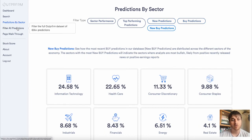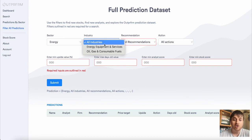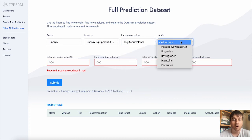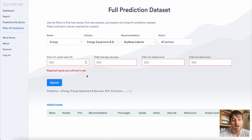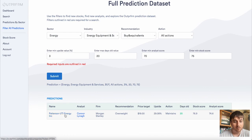Below Predictions by Sector we also have Filter All Predictions. Here we could select a sector — I'll go for energy — industry we could go energy equipment and services, recommendations I'll go for buy and equivalents, actions I'll go for all actions, set the minimum upside value, the max days old value, the minimum analysis score and the minimum stock score, and then submit. We've only got one result that's come up — that's for Paterson UTI Energy Incorporated.